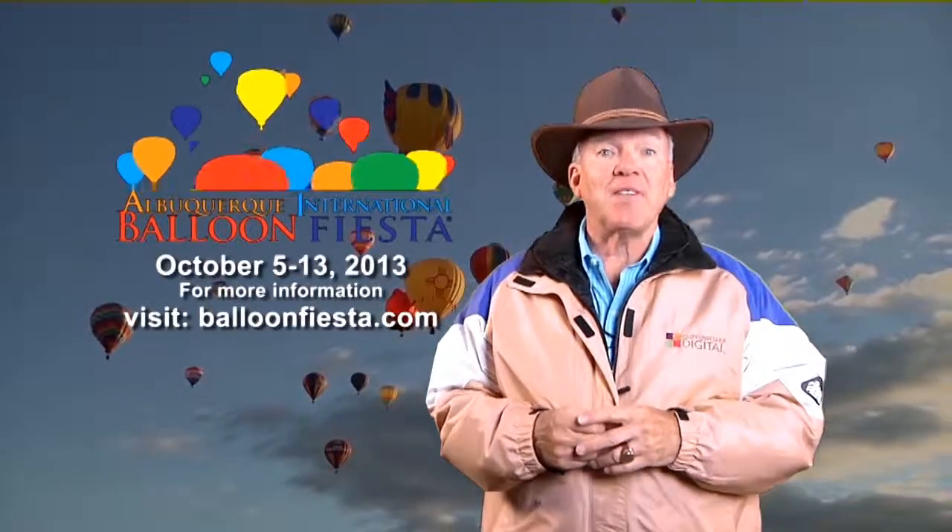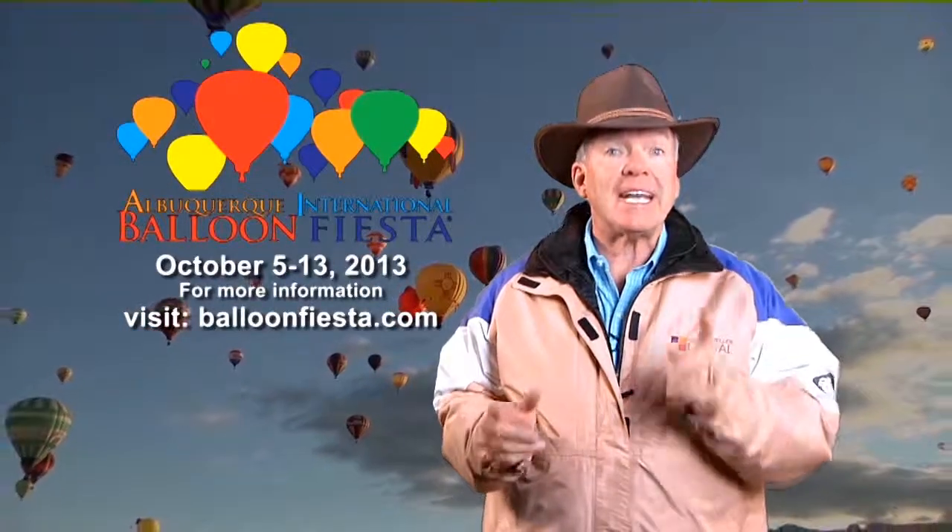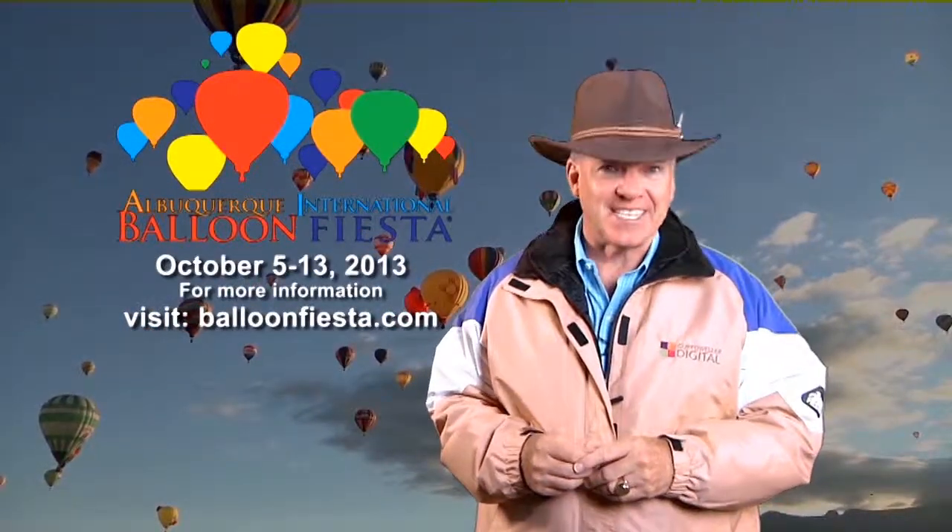Who Rocks is asking you to save the date for the 2013 Albuquerque International Balloon Fiesta — the most spectacular sights and sounds that you'll ever see. To get you ready for this year's Balloon Fiesta, Who Rocks New Mexico is going to share highlights of last year's event. Enjoy.